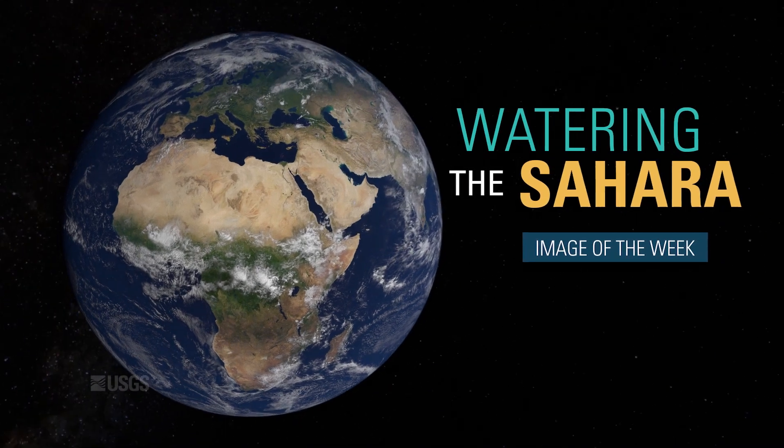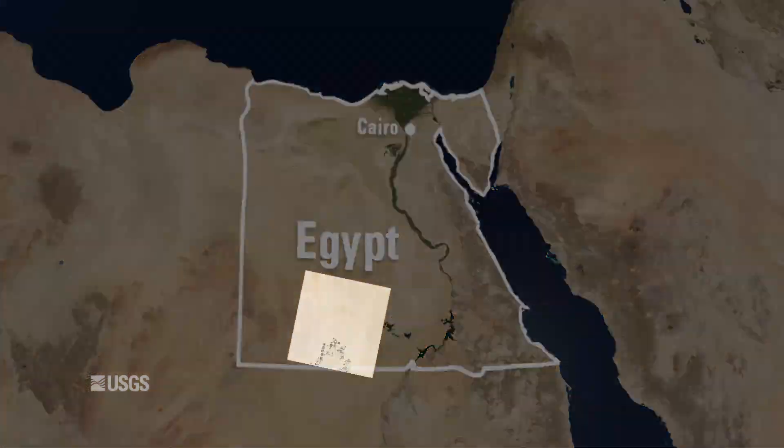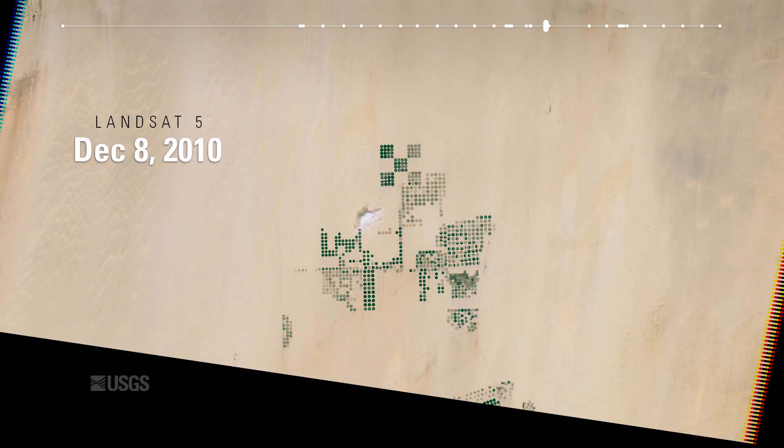In a remote part of the Sahara Desert in Egypt, center pivot irrigation fields fill the landscape. Thanks to the Landsat archive, we can see how dramatically this area has changed over the last 35 years.